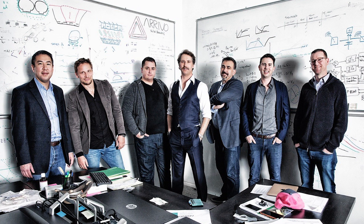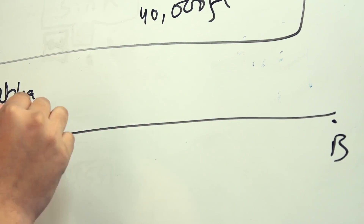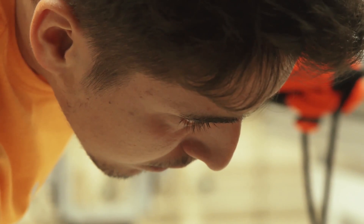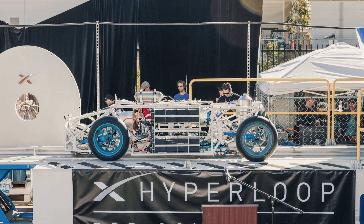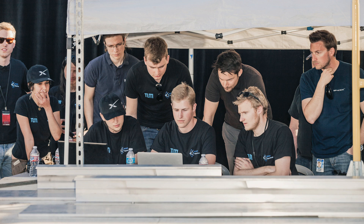And it plans to have a Hyperloop up and running in just three years. And let's not forget that a bunch of talented students from around the world are competing to build Hyperloop pods and test them in a smaller-scale tube at Elon Musk's SpaceX headquarters near Los Angeles.